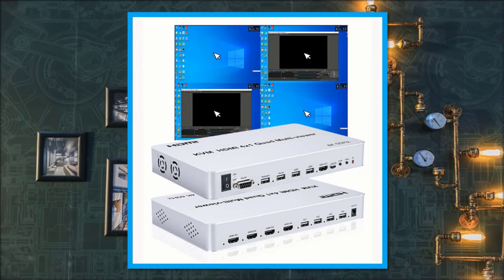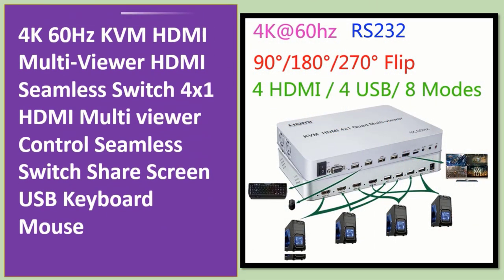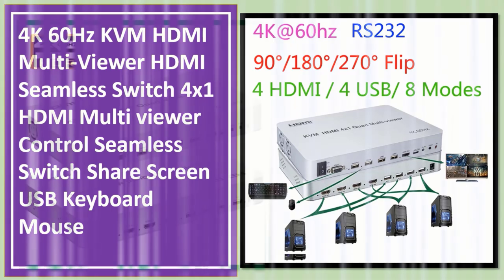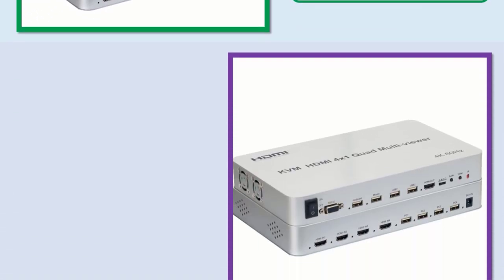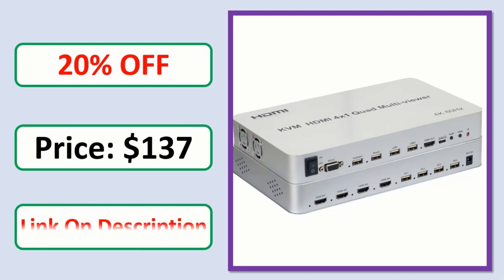Number 5: 4K 60Hz KVM HDMI Multiviewer, HDMI Seamless Switch 4x1, with shared screen and USB keyboard and mouse support. Check the link in the description for orders, reviews, ratings, discounts, and pricing.